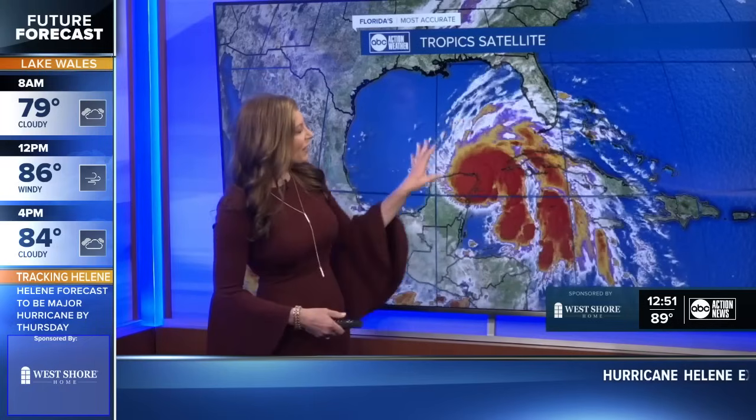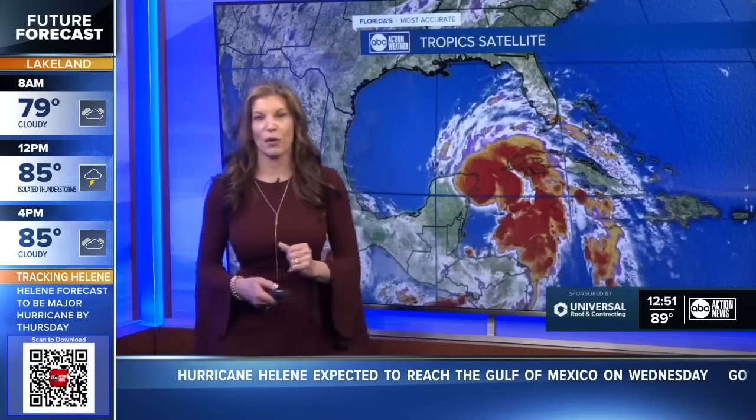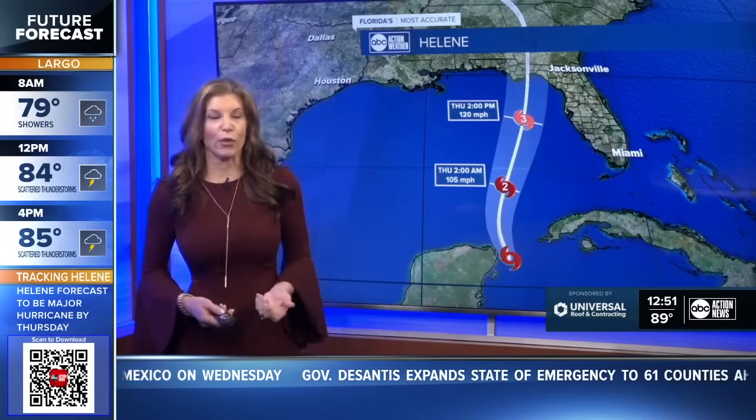As we're looking at the tropics, you can see this is looking a lot more like a tropical system. As we're looking at Helene, you can see that counterclockwise circulation. We don't have a clearly defined center or eye at this point in time. However, it will continue to organize as it moves north into the Gulf throughout the rest of the day.